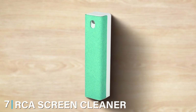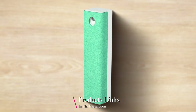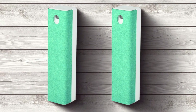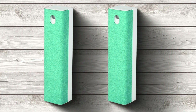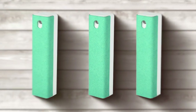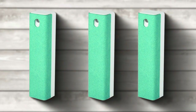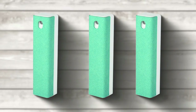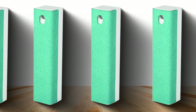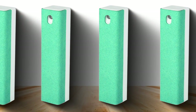Last but certainly not least, at number 7, we have the RCA Screen Cleaner 7. This cleaner is designed with the needs of high-definition screens in mind, offering a formula that cleans without leaving any residues that could detract from your viewing experience. The design of the RCA Cleaner is sleek and functional — the bottle is designed for ease of use, with a spray mechanism that ensures a fine mist is applied evenly across your screen, helping to prevent streaks and ensuring a thorough clean. This enduring effectiveness is crucial for maintaining the clarity and brightness of your high-definition screens.